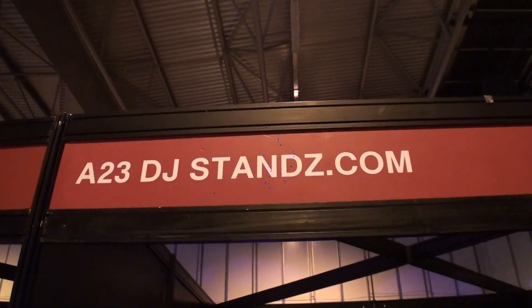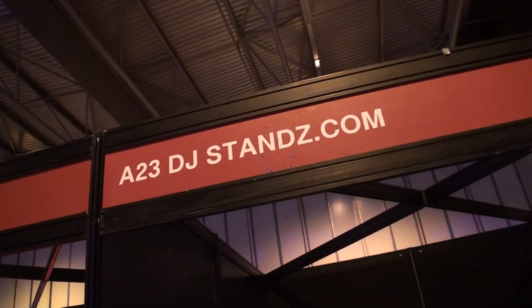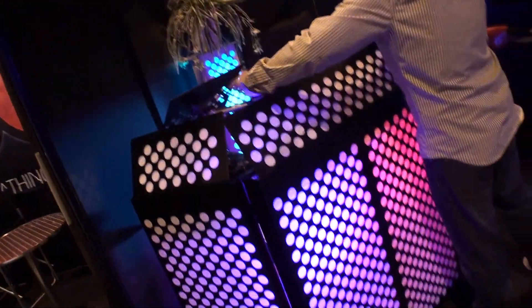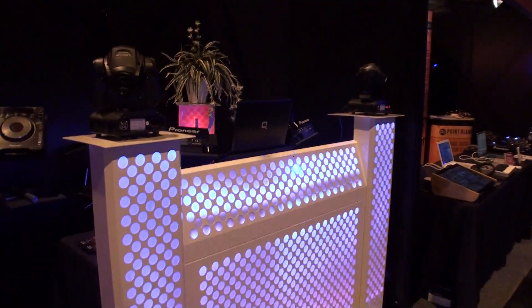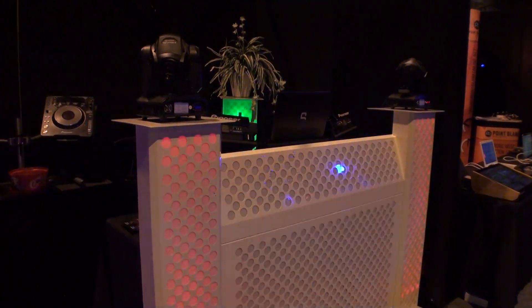We're at BPM NEC 2012 on a 23djstands.com stand, looking at some rather nice units that can only be described as works of art. I'd agree with that — they are amazing works of art, and they are designed and built the whole shebang in the United Kingdom.